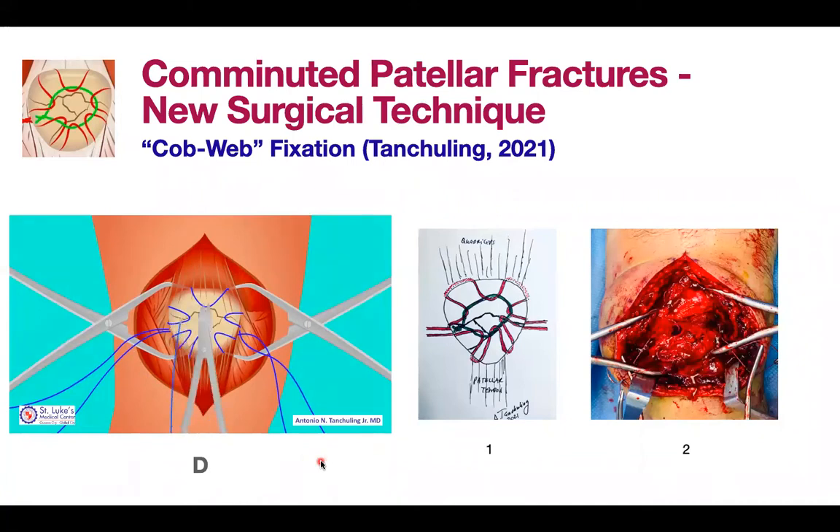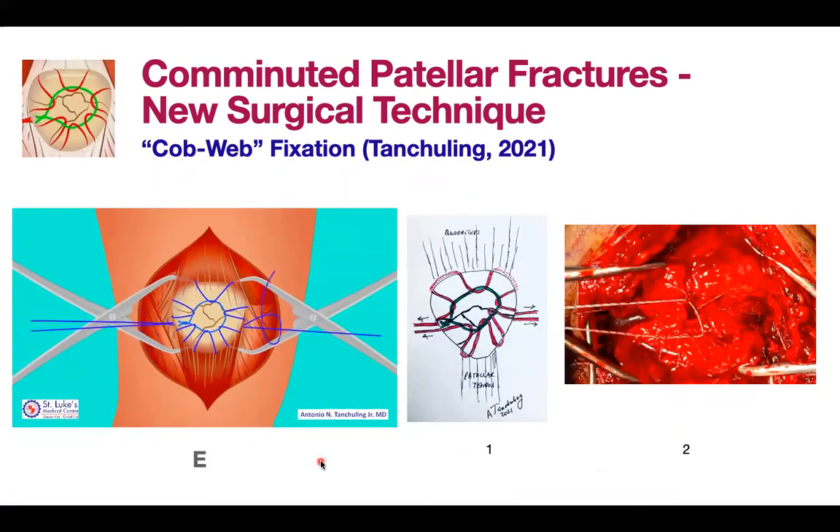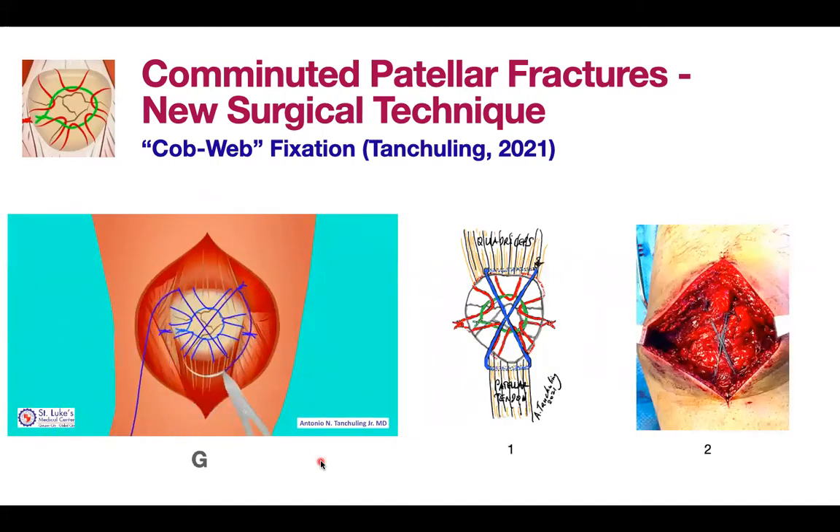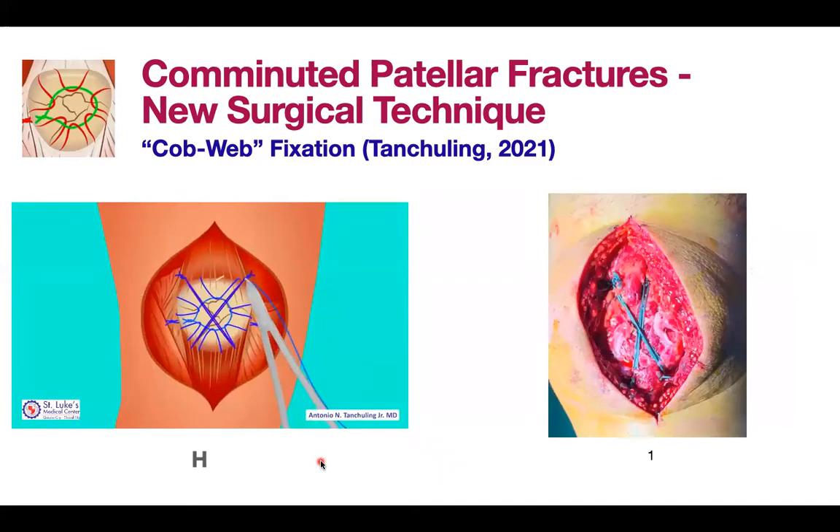You then put a retinacular suture to hold both fiber wires on top, tighten it, and pull the two fiber wires to create a tensioning effect. Next, add a figure-of-eight from both ends superiorly — from the lateral side to the medial side — to create a stable construct. Finally, apply a circular construct to hold all the fragments together, and check under fluoroscopy to confirm that every fragment is contained.